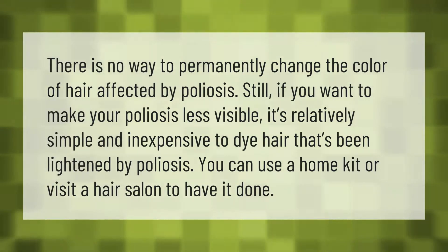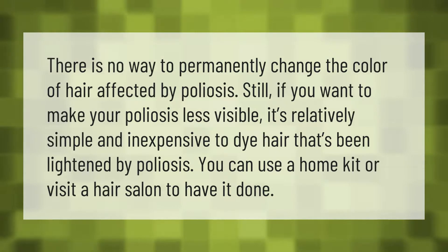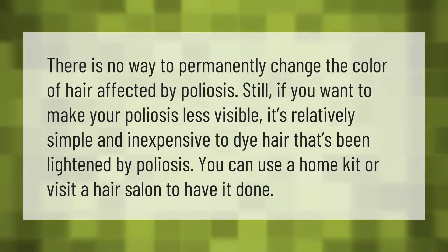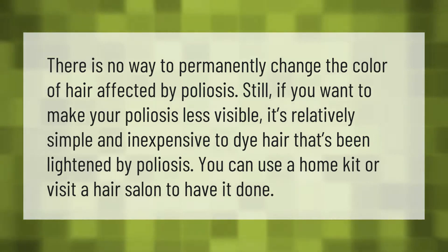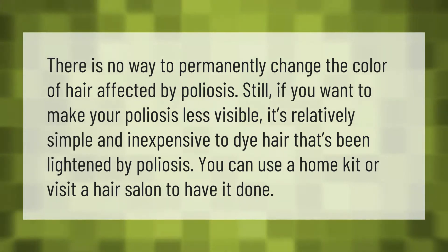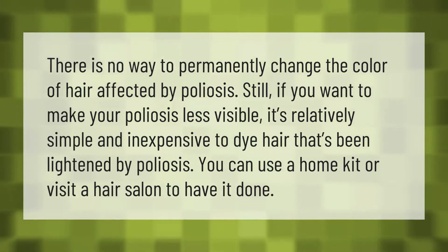There is no way to permanently change the color of hair affected by peliasis. Still, if you want to make your peliasis less visible, it's relatively simple and inexpensive to dye hair that's been lightened by peliasis. You can use a home kit or visit a hair salon to have it done.